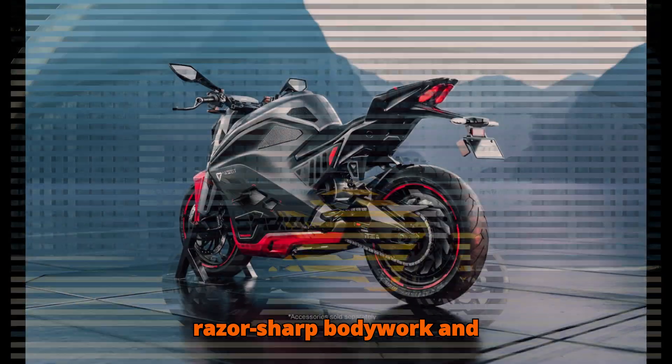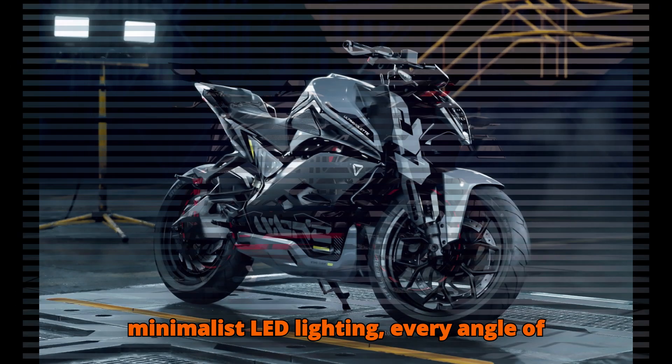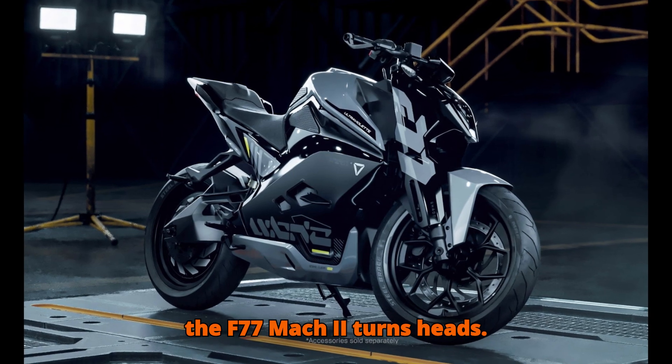From its razor-sharp bodywork and aviation-inspired trellis frame to its minimalist LED lighting, every angle of the F77 Mach 2 turns heads.